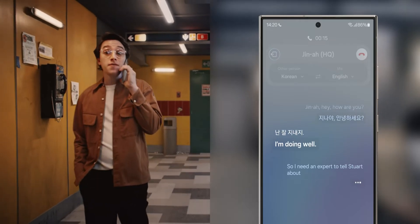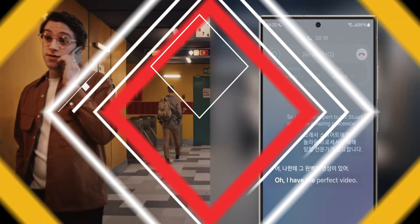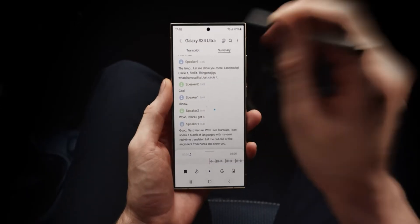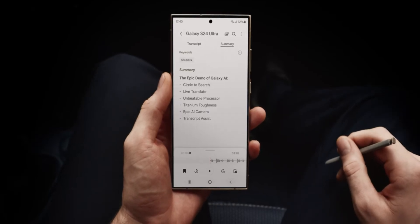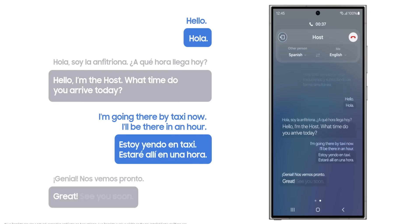We also have the Chat Assistant feature, which will translate messages automatically while we are chatting, without switching between languages. Then we have the Note Assistant, which will summarize and organize notes, making them easier to review and find what we need. And then there's the Voice Recording Assistant, which will turn recordings into text with speaker identification.